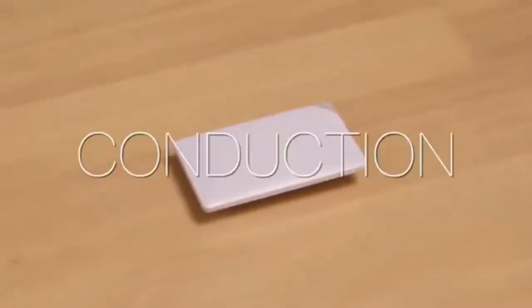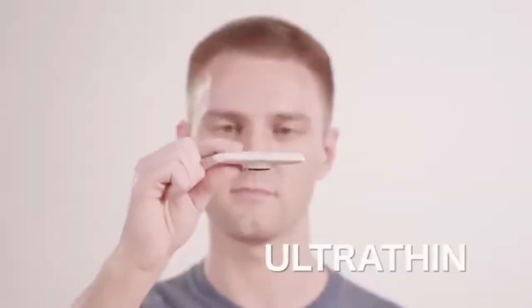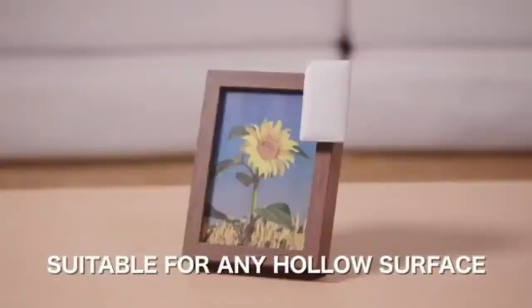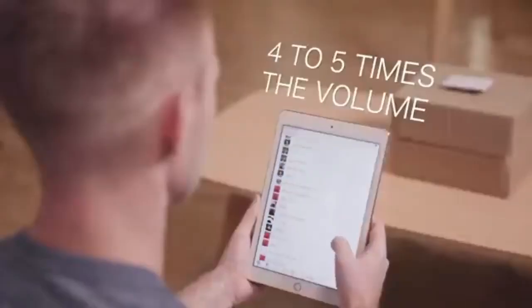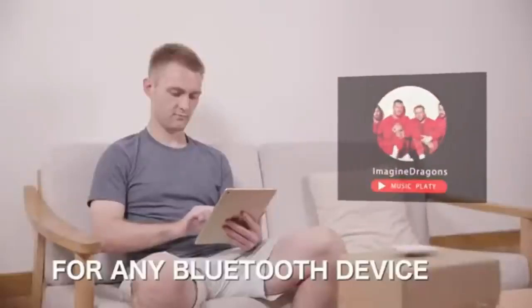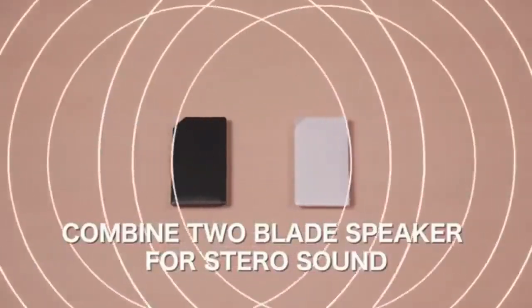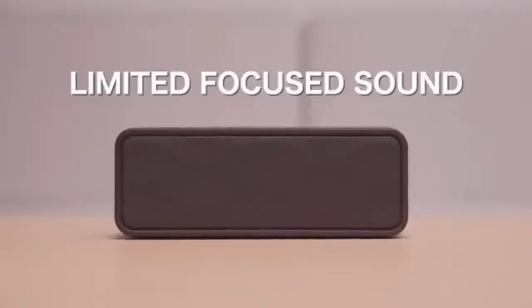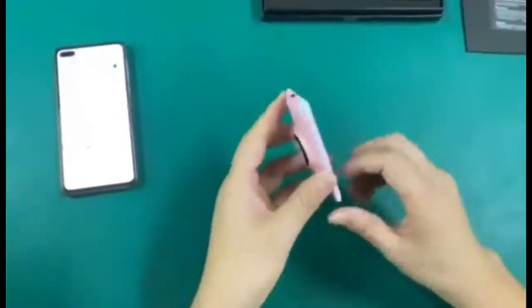Number 9: Blade Speaker. The Blade Bone Conduction Speaker isn't your average audio source. Using bone conduction technology, this super-thin gadget can actually turn anything into a speaker. Simply place it onto anything hollow, like a helmet or a coffee mug, and it turns it into an audio-emitting powerhouse. You can even attach it to an instrument if you want to play music louder. With a volume range of up to 115 decibels, the Blade Speaker is around five times as loud as your average smartphone or tablet.